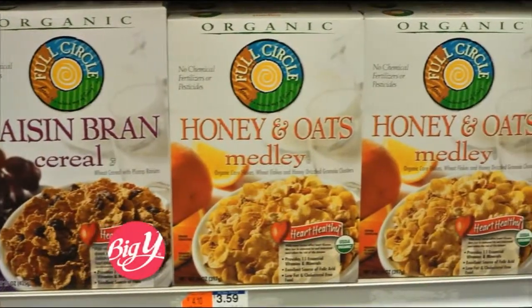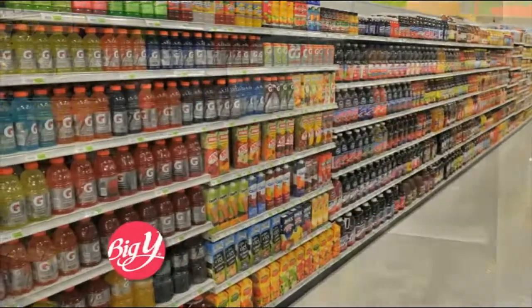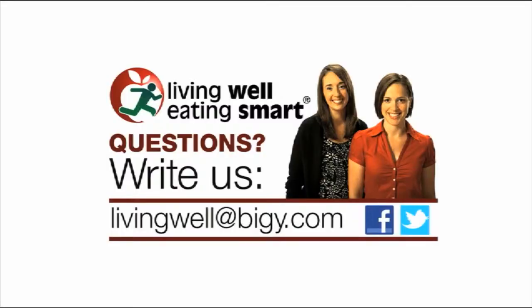Pay attention to the total amount of carbohydrates you eat from all foods and beverages. I'm Big Y's Registered Dietitian, Keri Taylor, and that's this week's Living Well, Eating Smart tip for you. For answers to your nutrition questions, ask Big Y's wellness team at livingwellatbigy.com and follow us on Twitter and Facebook.